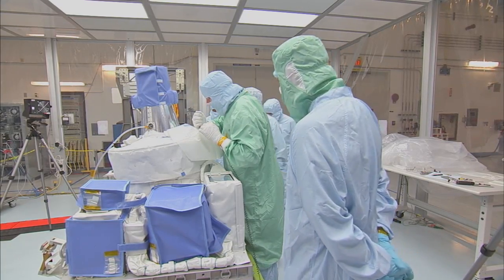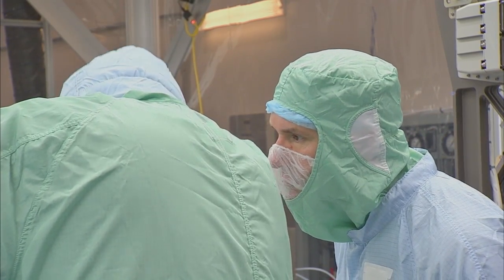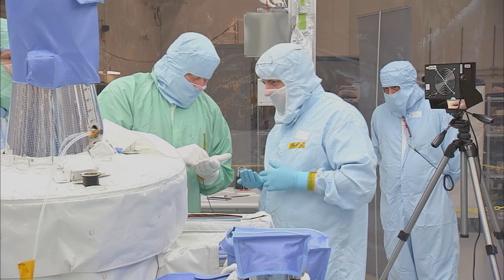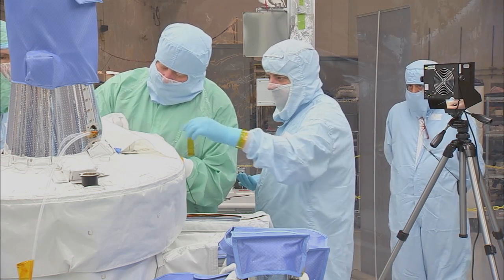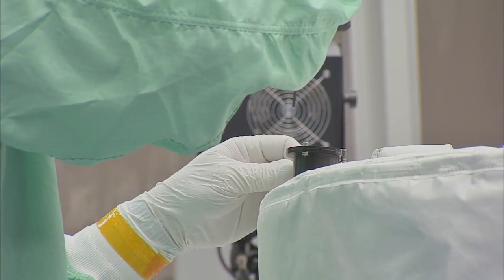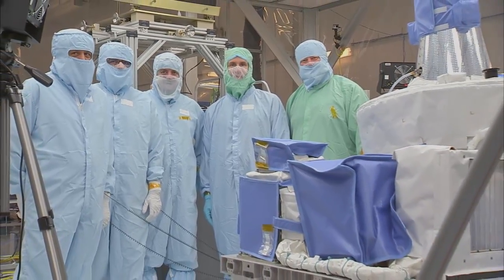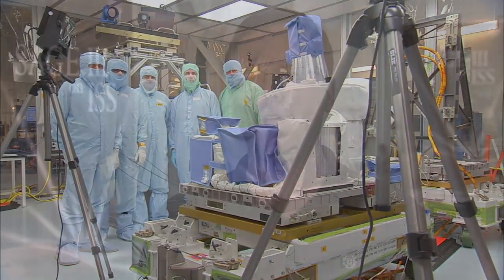This is considered a class 10K clean room, which means that within any given cubic foot of air inside the tent, there are less than 10,000 particles greater than half a micron in size — due to the sensitivity and optics of the payload. This 10K clean tent is about 10 times cleaner than the air in the SSPF High Bay and about 150 times cleaner than the air in the average living room.